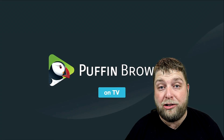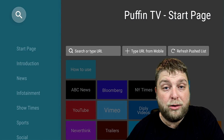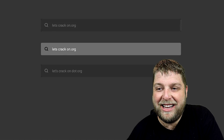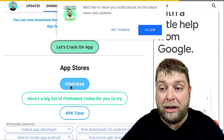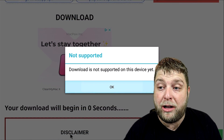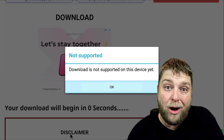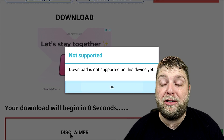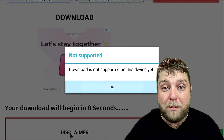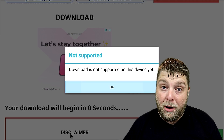I'm going to show you the problem people are experiencing and then show you how to fix it. If I search letscrackon.org inside Puffin TV and try to install a normal file — we're going to try installing File Linked — when it's finished and ready to download, you're going to see it says 'Download is not supported on this device yet.' Obviously that's not what we want to see, and this is due to a recent update of Puffin TV. This isn't just for my website — anything you try installing from anywhere will get this message on Android TV.